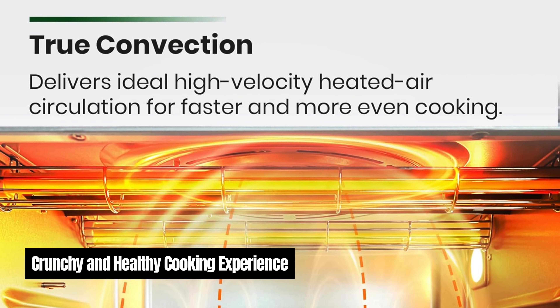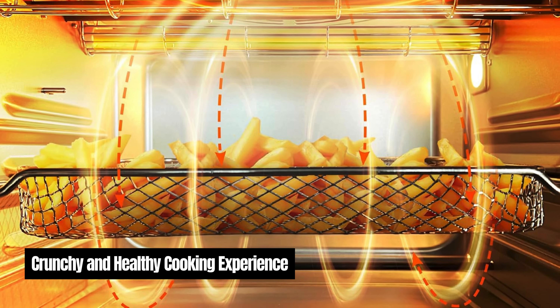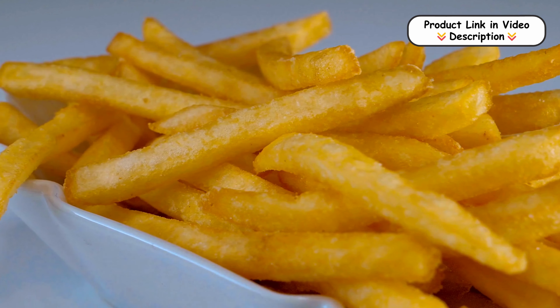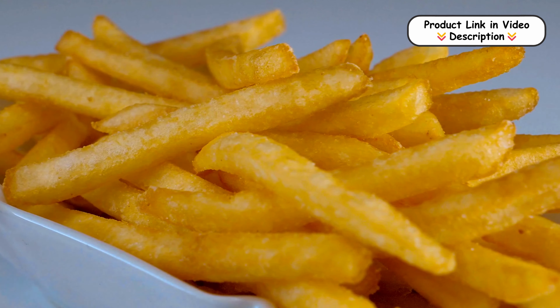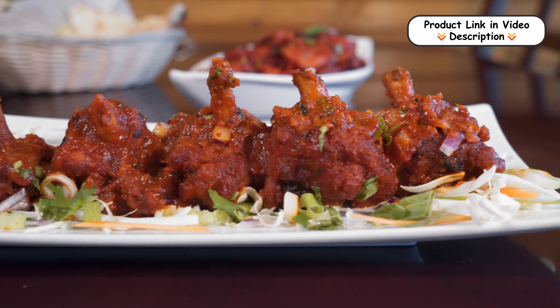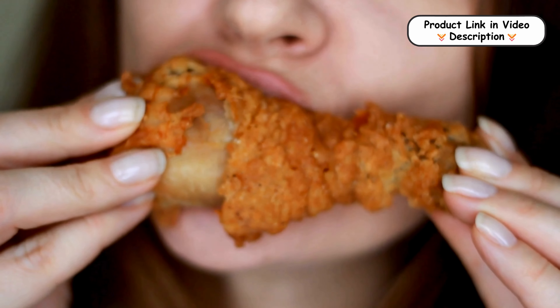Crunchy and healthy cooking experience. The air fry feature reduces fat by up to 75%, offering a healthier alternative to traditional frying methods. Infrared heating and true convection ensure perfectly crispy and golden results every time. Indulge in your favorite fried foods guilt-free while maintaining an exquisite blend of texture and flavor.